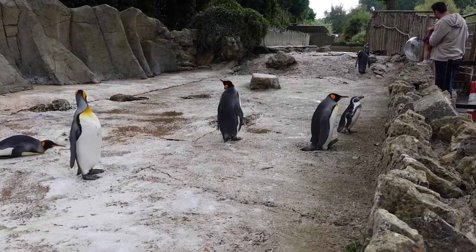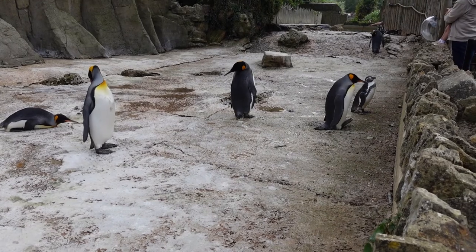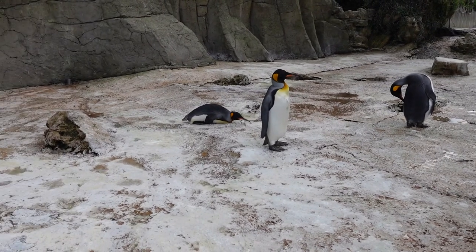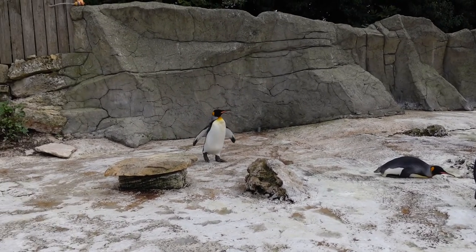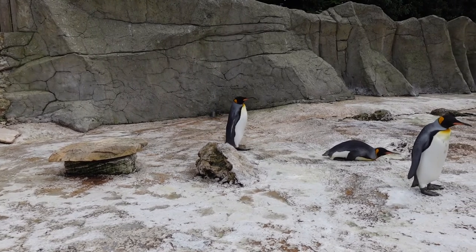Just walking back past the King Penguins. I love the fact that the Humboldts and the King Penguins are in together. Where we were first thing is right down the other end past the pool, and they've got this big area up here as well. Look at this guy — he's laying on his belly chilling out. Waddle waddle waddle! I'm in my element.